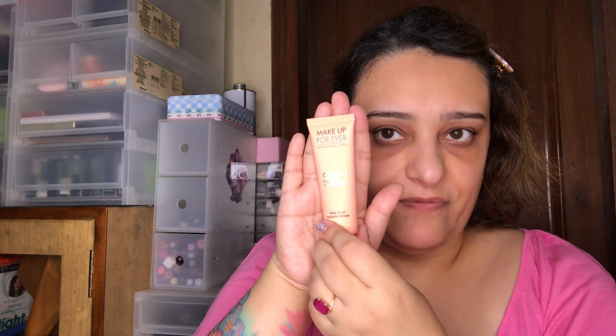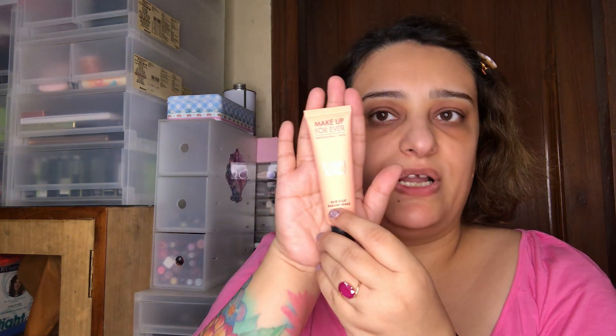Let's also look at a few primers. This is the one by Makeup Forever — it's the Radiant Primer and Skin Equalizer. It's great for people who have hyperpigmentation, dark circles, or spots, or who want to basically equalize the skin tone and even out the complexion for a smoother finish.